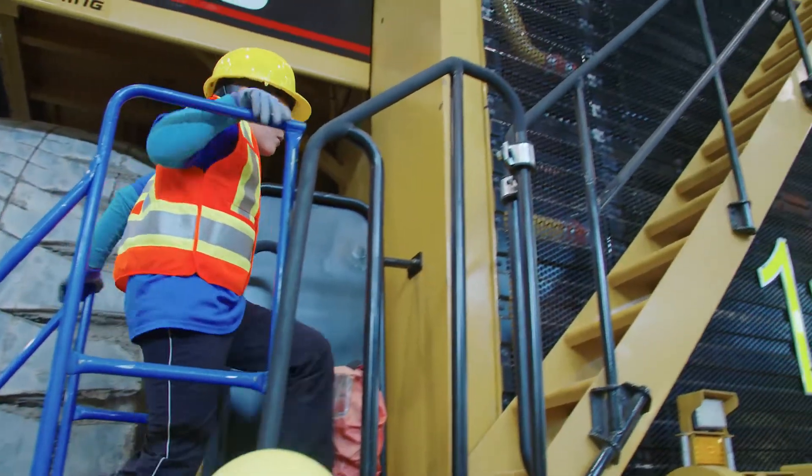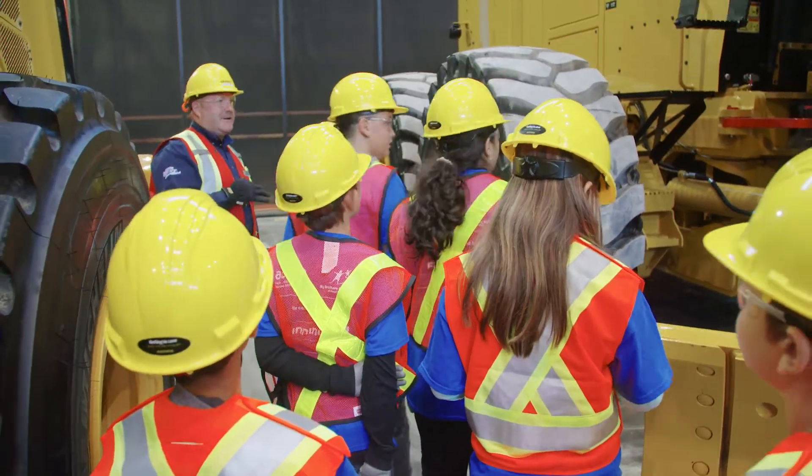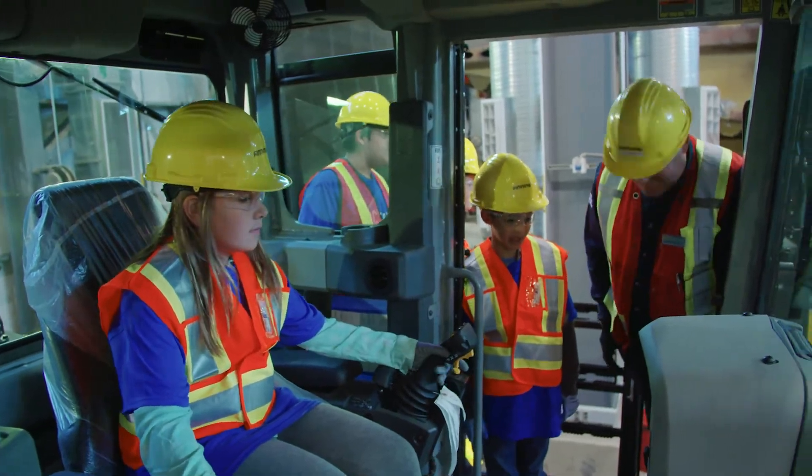The highlight for me as an instructor was to see the kids introduced to all kinds of STEM happening in their area. This is industry where their parents might work or they might have family who works here, and it shows them more about engineering, technology, and what's happening in their region. There were lots of kids that asked how to get a career at Finning and what they would have to do to get in here.